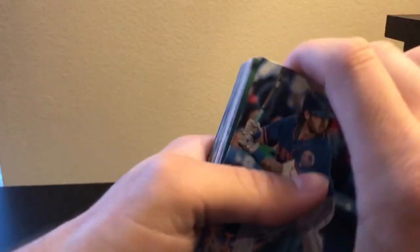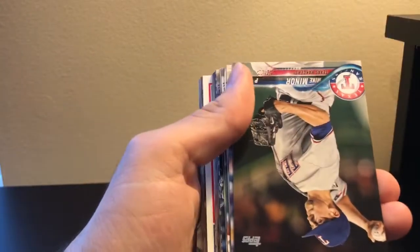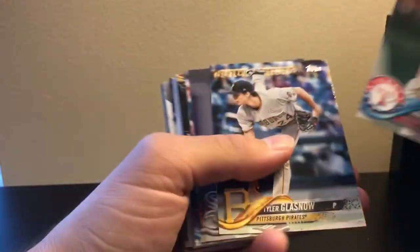This card is a little dinged up in the corner. Hopefully if we get something good it's not dinged up. Things in the middle might be okay actually.